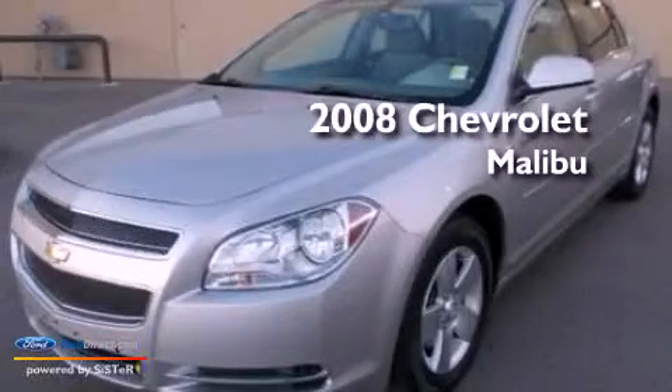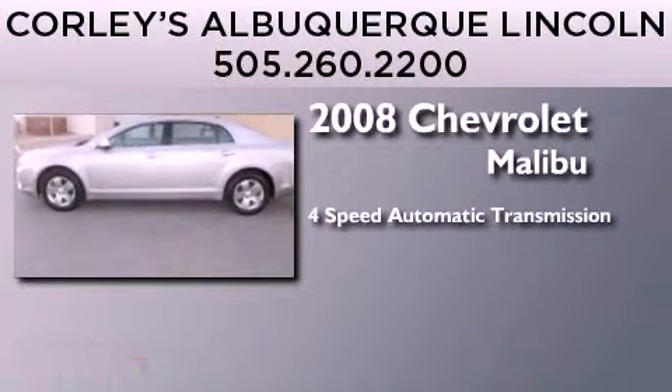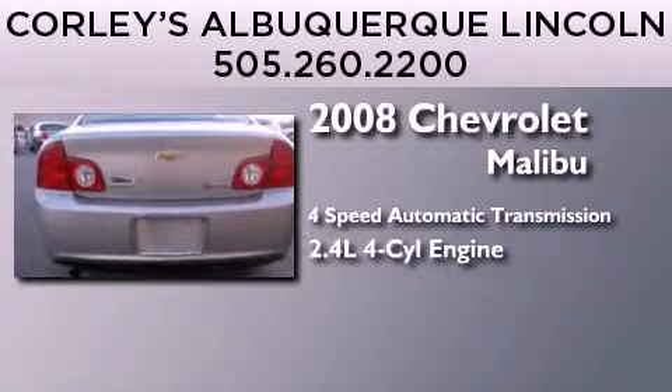This is a 2008 Chevrolet Malibu. This four-door sedan has a four-speed automatic transmission and an inline four-cylinder engine.